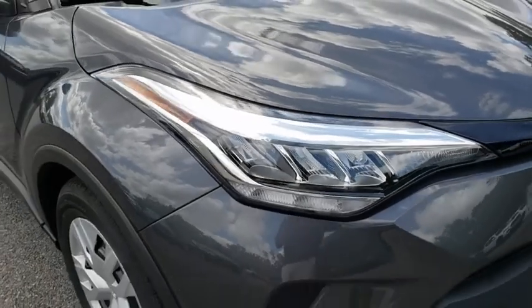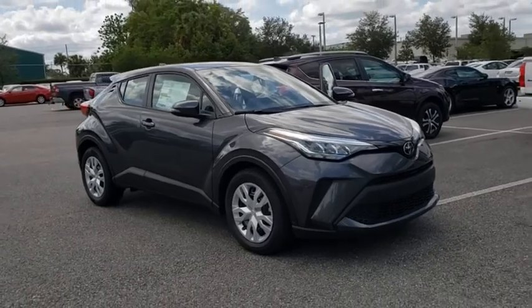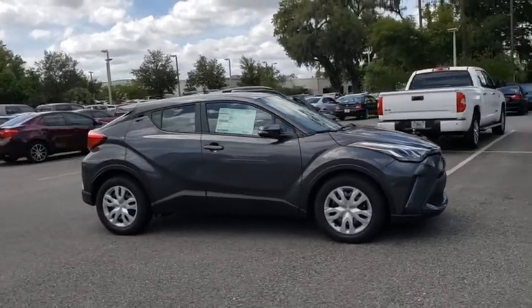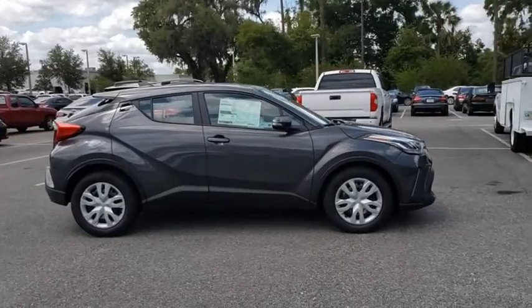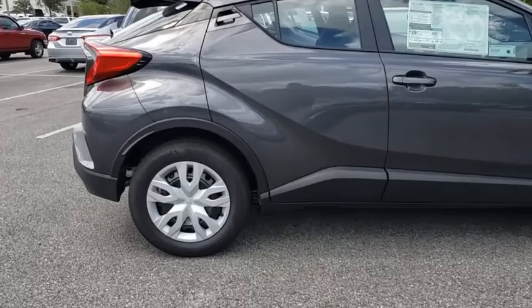Take a ride in the 2020 Toyota C-HR. The Toyota C-HR's fresh design makes it stand out in the crowd and the interior oozes with style. The C-HR handles like a race car and has all the safety features you'd expect from a Toyota vehicle.